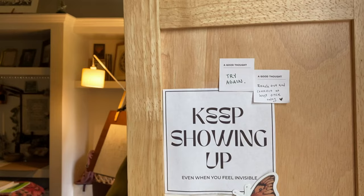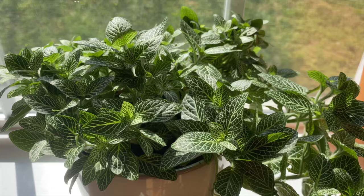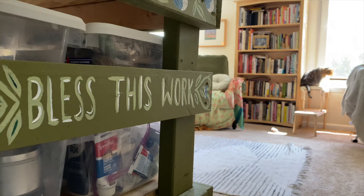I have anxiety and depression, so it helps me to post encouraging messages around my space. And it also helps me to have beautiful plants to take care of.